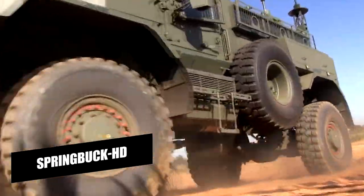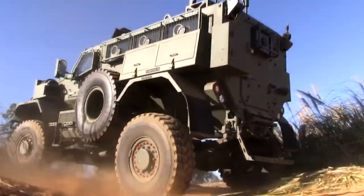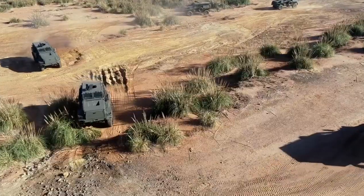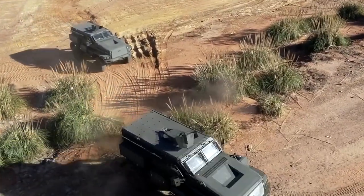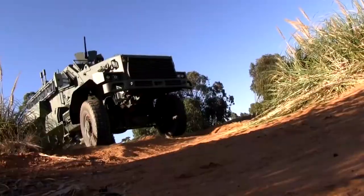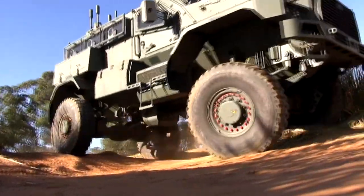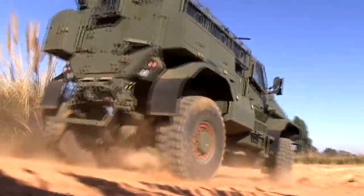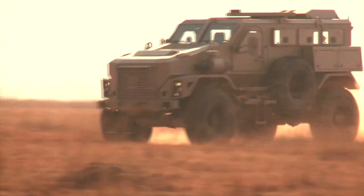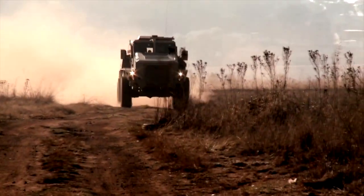The Spring Buck HD is a heavy-duty Armored Personnel Carrier (APC) that offers power and adaptability. It features a monocoque hull that offers protection from heavy fire and explosive devices. The vehicle is equipped with advanced communication systems and weapons systems, making it versatile for different military missions. It can carry up to 10 personnel and offers a comfortable, safe environment with air conditioning for hot environments.